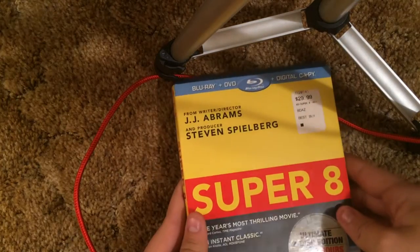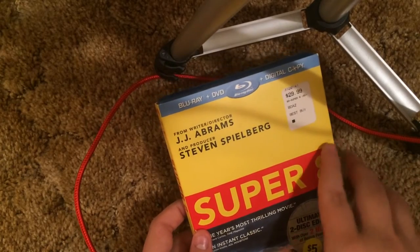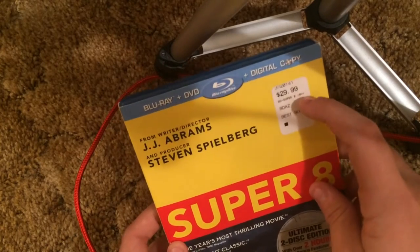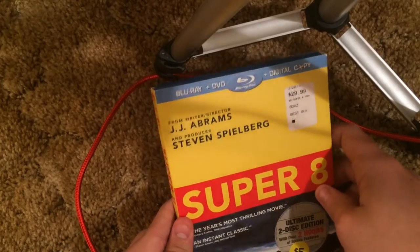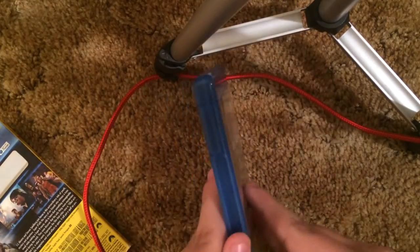Super 8 — this was actually a pretty good movie. It's like a matte finish here. It looks like this was at Best Buy for 30 bucks — thank god I didn't pay that. I paid five dollars — it was totally on sale so I snatched it right up. Good movie.